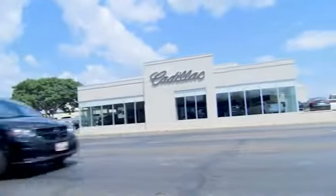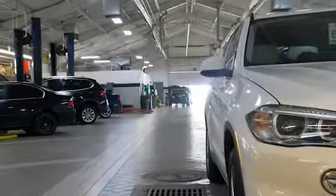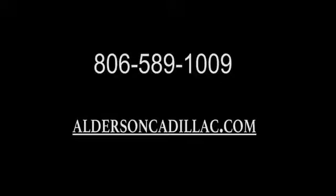Come see us at Alderson Cadillac. We have a great selection. We have great people. We value our customers before, during, and after the sale. We're generations deep in luxury since 1949. We'll see you next time. Thank you.